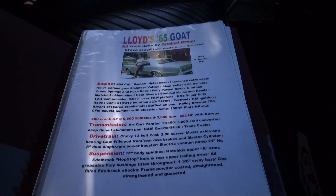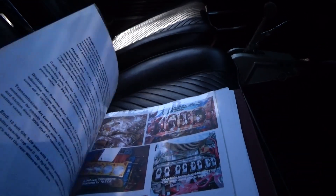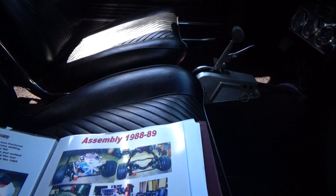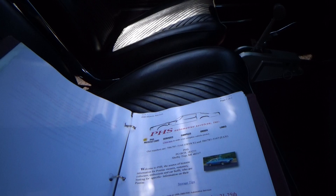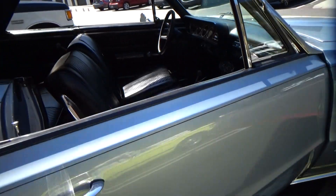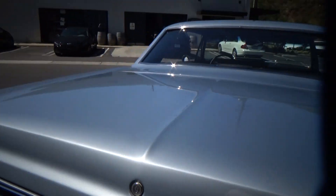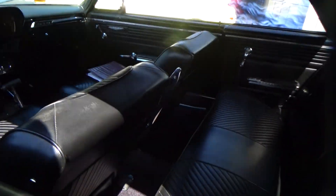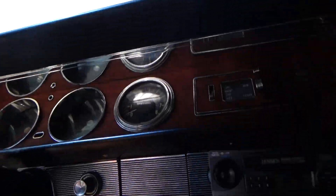I've posted this online with photos. I misspoke earlier — the restoration was completed around 2008, so it's an older restoration. The current consignor has owned it a couple of years. There's documentation from the Pontiac Historical Society confirming it's a real GTO, and that paperwork comes with the car.